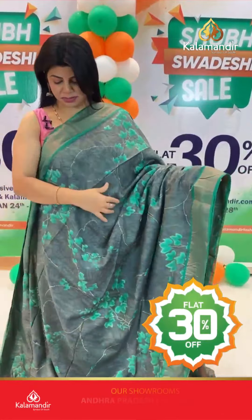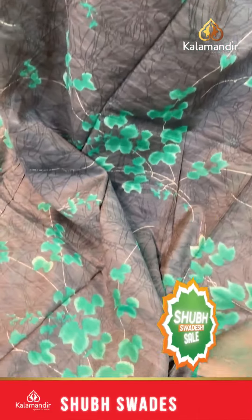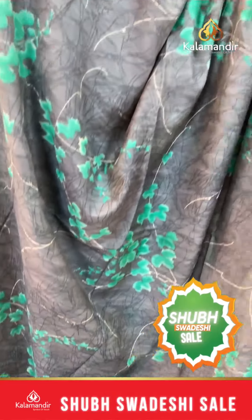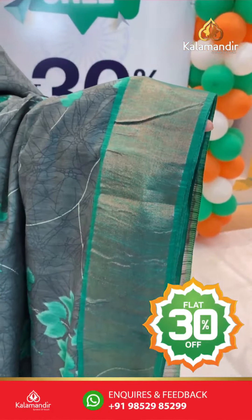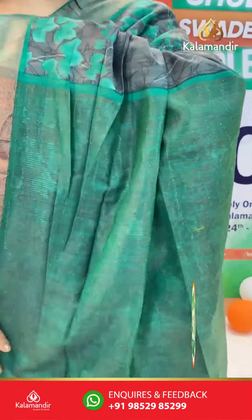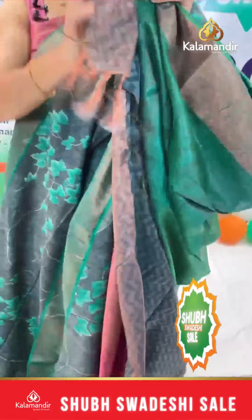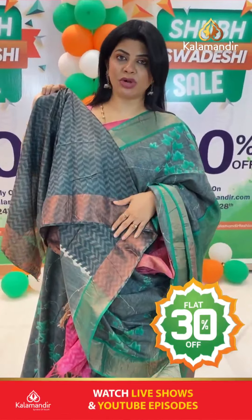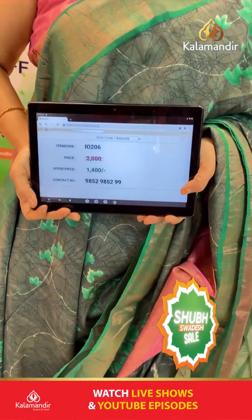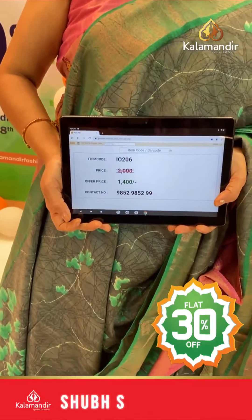Next saree: dark green and sea green combination, printed florals. Kaddi border contrast. Pallu contrast with zari lines. Printed blouse in gray color with border. Pricing: actual 2000, offer price 1400. IO 206 is the saree code.